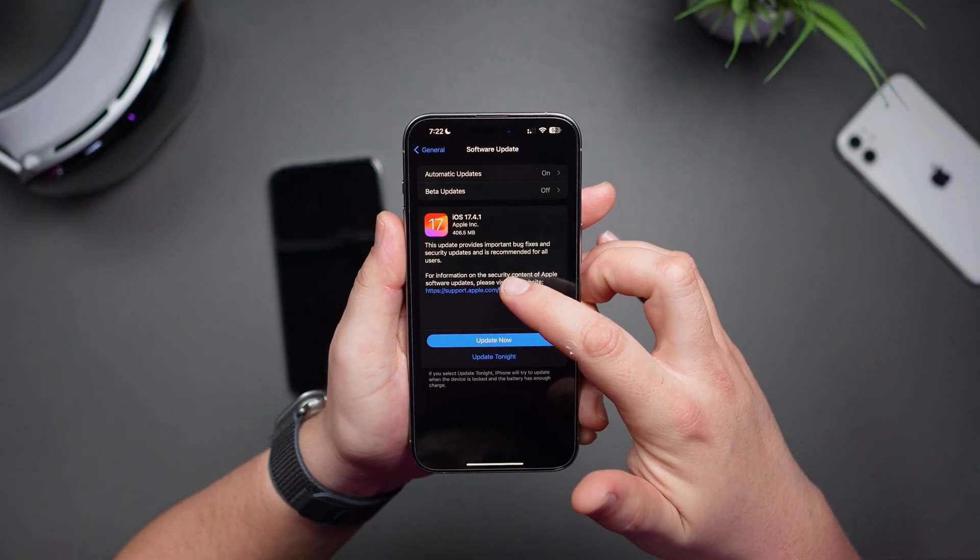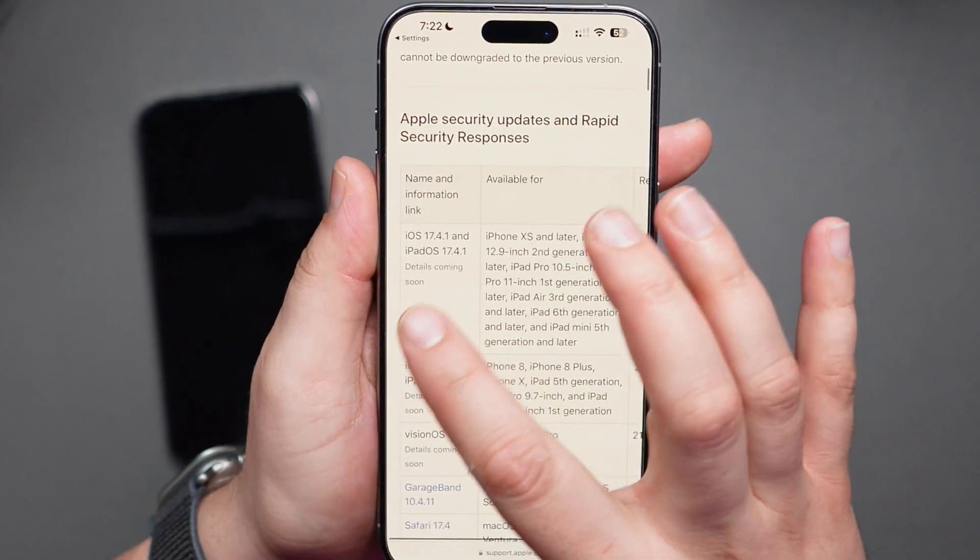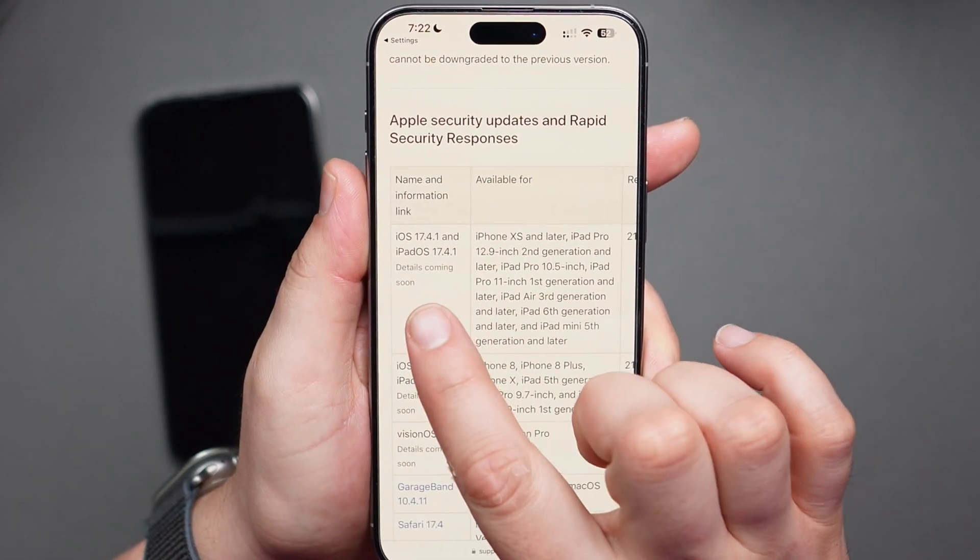Apple generally doesn't disclose security updates for security reasons, so no surprise there. If we click on this link right here and then scroll down to the details, we will see this notation that says 'details coming soon.' I've been checking constantly to see if there's any changes, but as of the release of this video, no notes have been added.